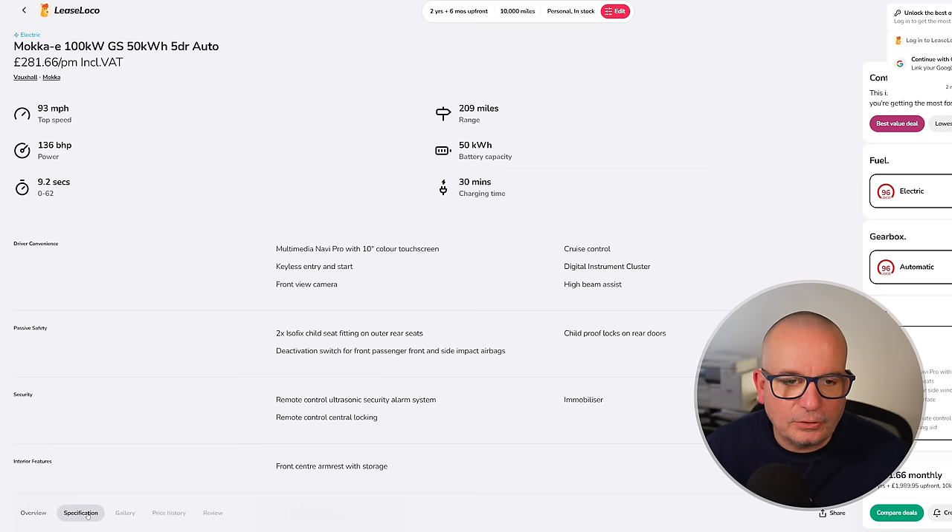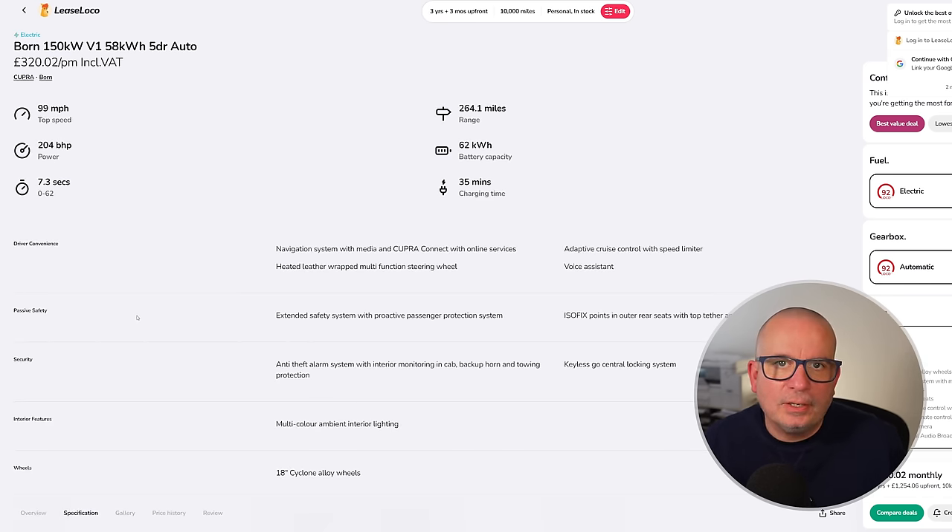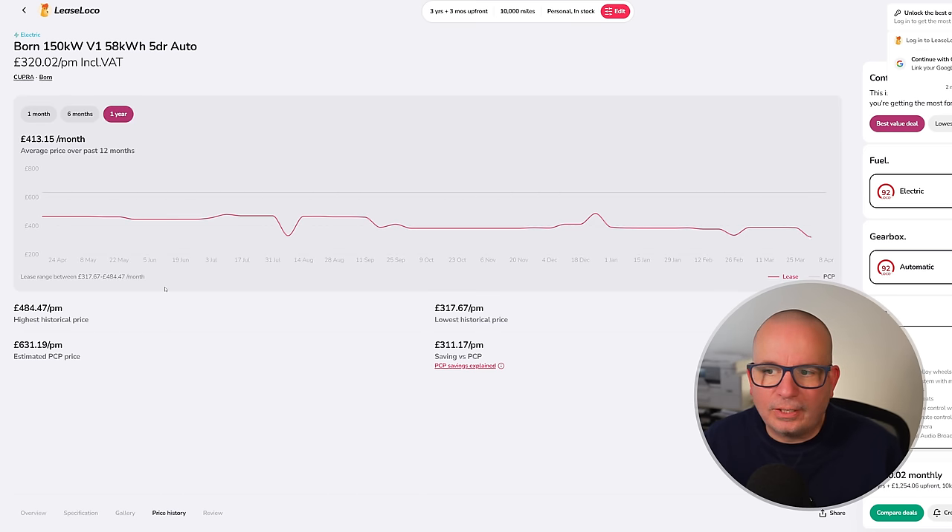The brother/sister of the ID.3, the Cupra Born, is here next — 58kWh battery, £320 a month with £1,254 up front on a three-year deal. 264 miles of range, 204 brake horsepower, insurance group 25, 385 litres of boot space, and 7.3 seconds to 62. A very funky looking little thing — it looks much better than the ID.3.